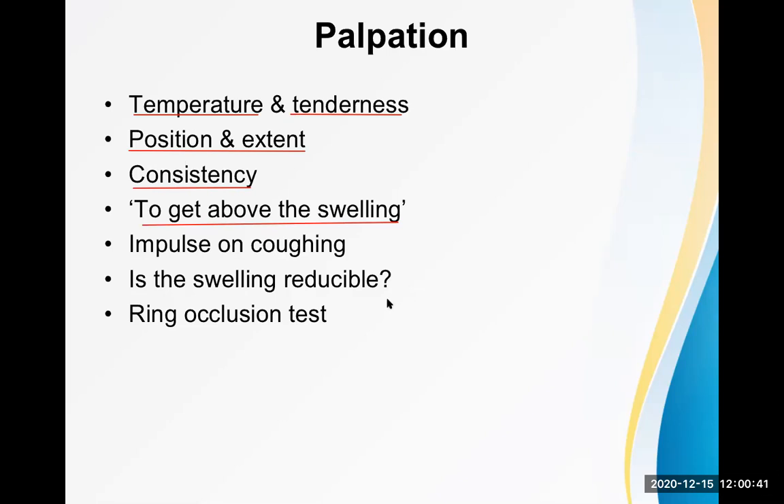Impulse on coughing is also confirmed by palpation. Touch the site and feel the impulse on your finger when the patient coughs — this almost confirms hernia diagnosis. To check reducibility, push the swelling gently — if it goes back it is a reducible hernia. Reducible hernias are not very complicated but can convert to irreducible or obstructed hernia anytime, so elective surgery should be planned.